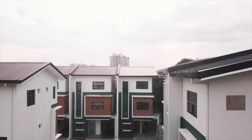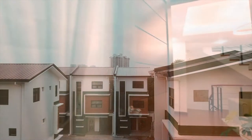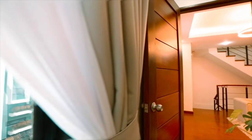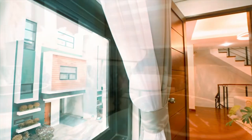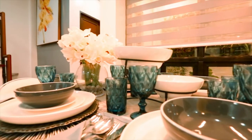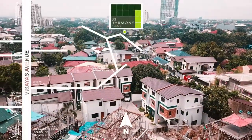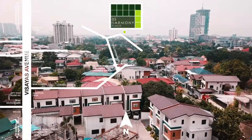Welcome to Where Harmony Lives — 33 Harmony Place. Because location is crucial to new homeowners, this project is strategically located right at the center of businesses, communities, commercial, and lifestyle districts. At the same time, it is safely and privately nestled in Villa Lourdes subdivision in Quezon City.